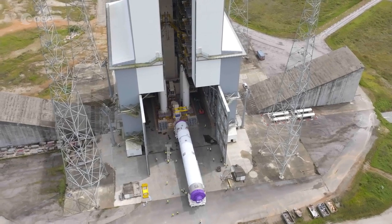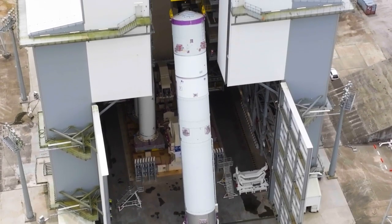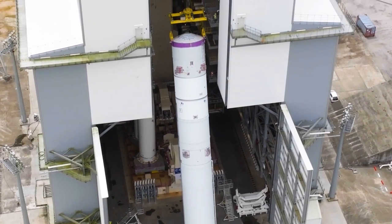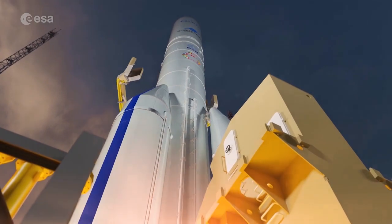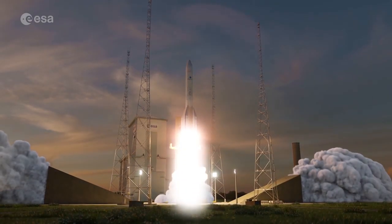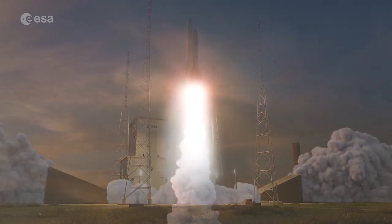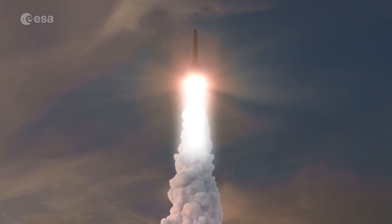Now only a few steps remain before the teams at Europe's spaceport can switch from the test models they're using for the combined tests to the flight hardware that will be used for the inaugural flight of Ariane 6. A first which will be followed by many launches, continuing Europe's heritage of independent access to space.